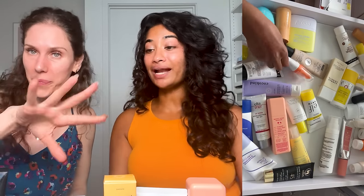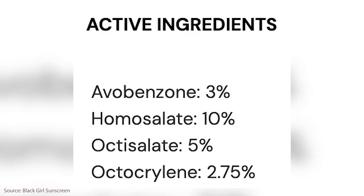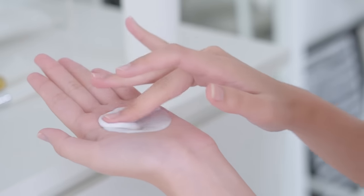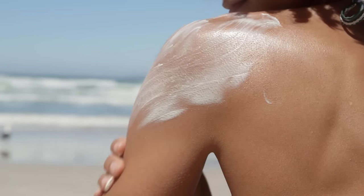What do you look for in a sunscreen to make it brown girl friendly? The one thing I look for is what filters are being used. From Black Girl Sunscreen — really popular — the filters are avobenzone, homosalate, octisalate, and octocrylene. I usually look for those chemical filters and what percentage they're at. You really have to touch it — you can't just look at it. Even some sunscreens with chemical filters still leave a white cast. It's like a 60/40 shot.